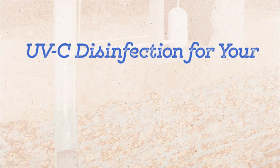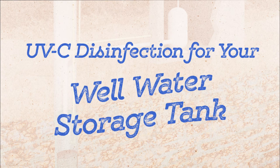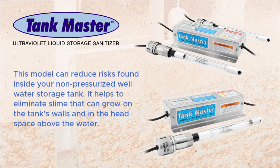We can also provide UVC disinfection for your well water storage tank. Tankmaster Ultraviolet Liquid Storage Sanitizer: this model can reduce risks found inside your non-pressurized well water storage tank. It helps to eliminate slime that can grow on the tank's walls and in the headspace above the water.